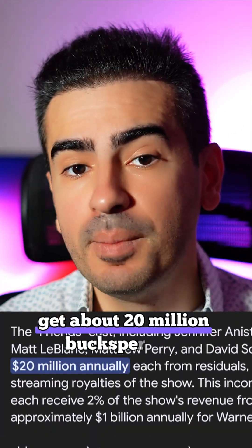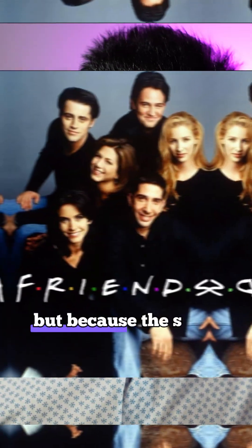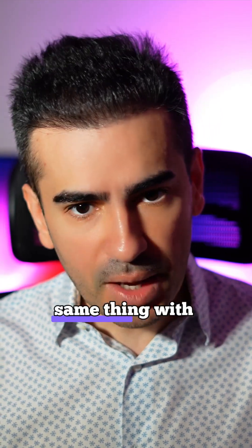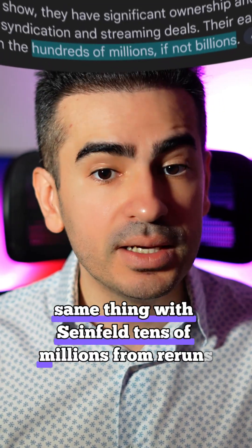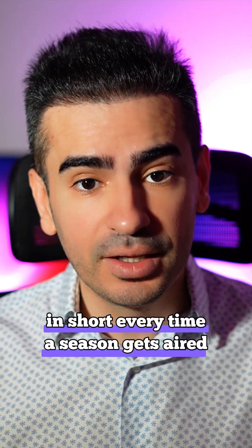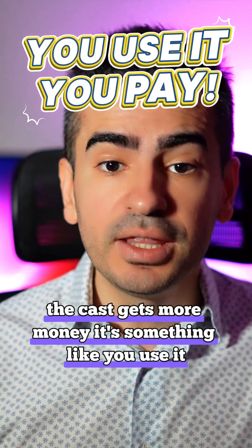The Friends cast gets about 20 million bucks per year even though the show ended in 2004, because the show is still being watched and they're still getting paid. Same thing with Seinfeld — tens of millions from reruns. Every time a season gets aired, the cast gets more money. It's something like: you use it, you pay for it.